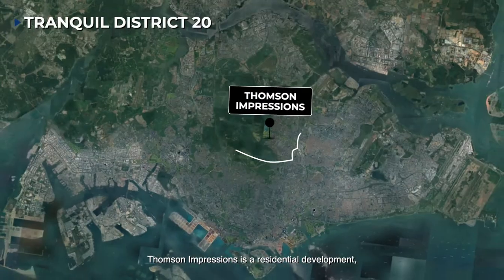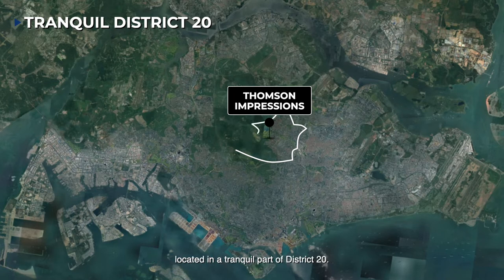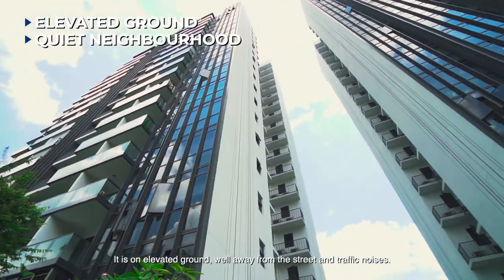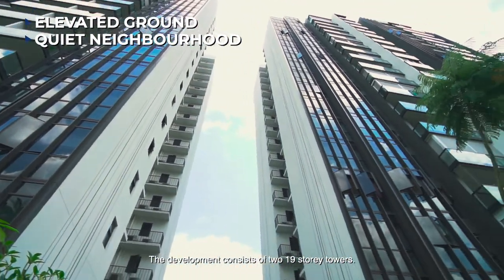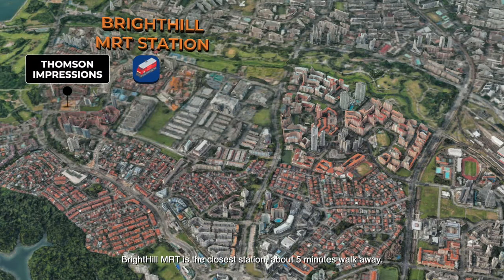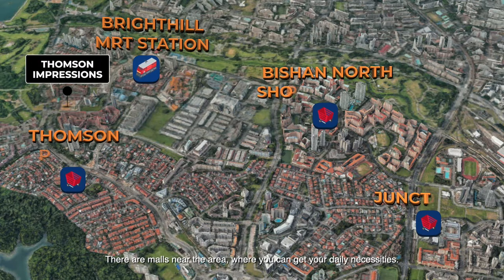Thompson Impressions is a residential development located in a tranquil part of District 20. It is on elevated ground, well away from the street and traffic noises. The development consists of two 19-storey towers. Bright Hill MRT is the closest station, about 5 minutes walk away. There are malls near the area where you can get your daily necessities.